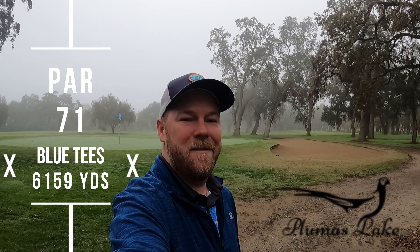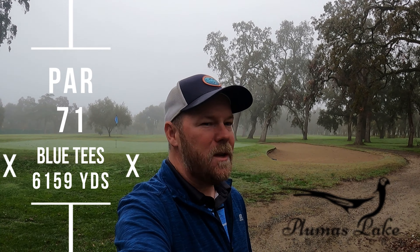Welcome back to the 12 and 12 series. Today we're on course number 11, playing Plumas Lake Golf Course in Olivehurst, California. It's kind of out in the middle of nowhere. We're getting down to the end of the series and as you can see we're in fall and winter conditions now — a little foggy and misty. Some people have already put up their golf clubs for the year, but I'm pretty hardcore and play year round.